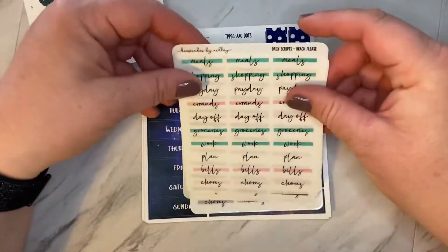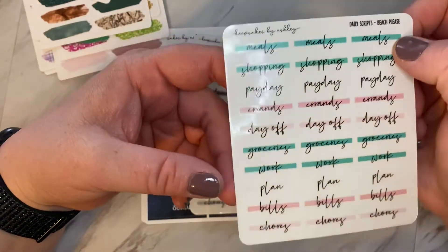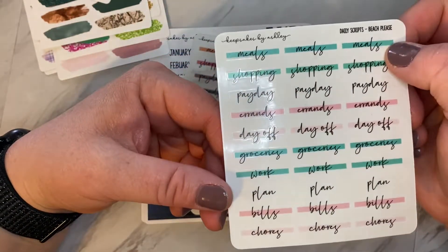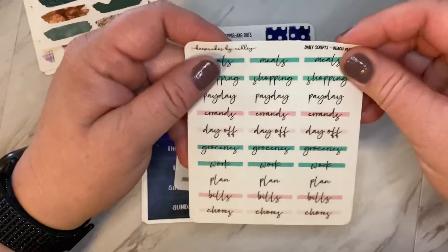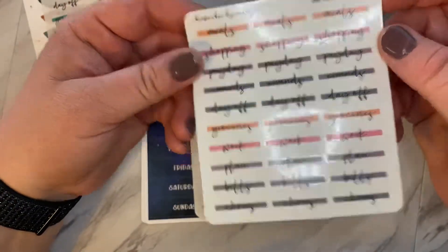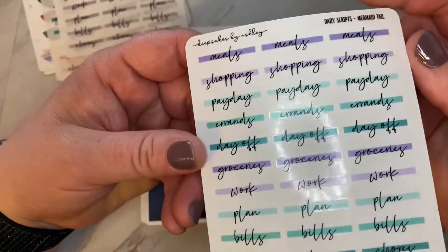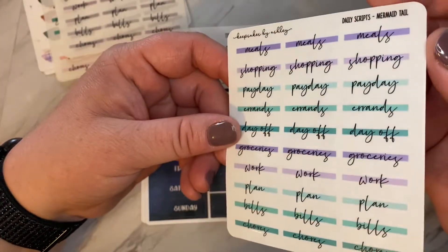And then another new item she has in her shop are these little script headers. I got them in The Beach Please, Fall Sunset, and Gray. She has another number of colors, but I wanted to try to get some that I knew would match my kits, in Mermaid Tail.